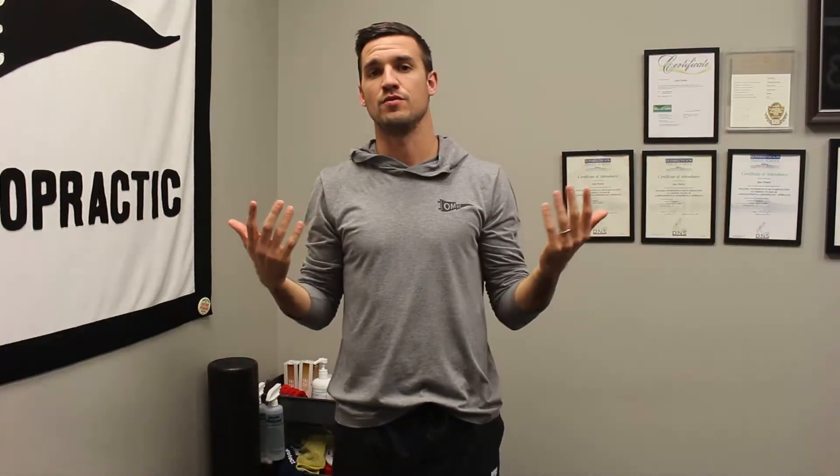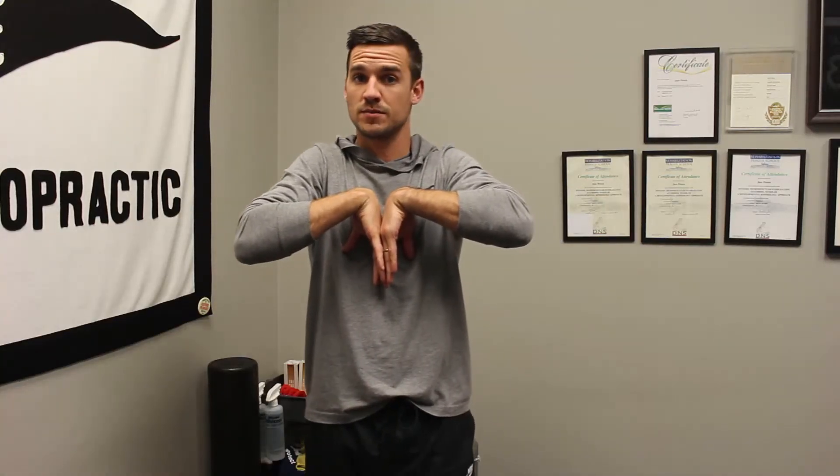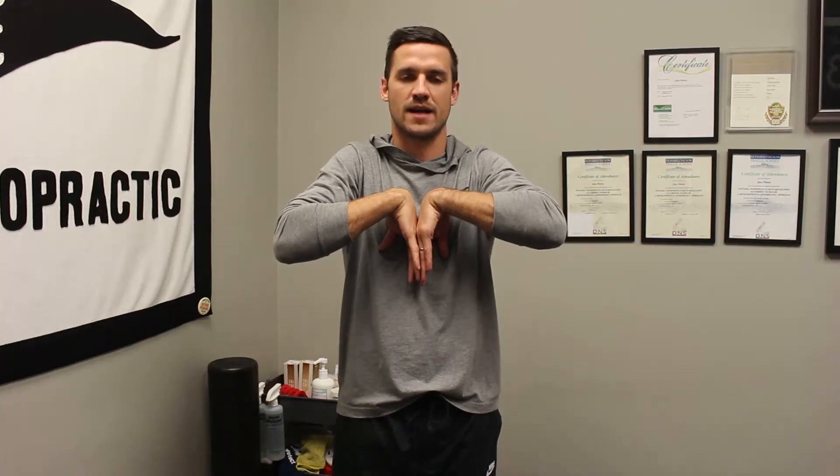The next provocative maneuver is the Phalen's test. Since your carpal tunnel is in through here, we can talk about closing that down. You put the back of your wrists together — you can rest your elbows or do it standing. Here we're looking for a recreation of symptoms: numbness, tingling, loss of sensation, pain in the median nerve distribution of the hand. We're going to hold that for 60 seconds.